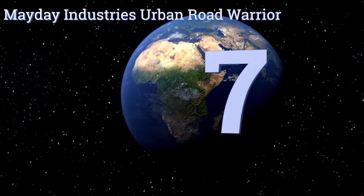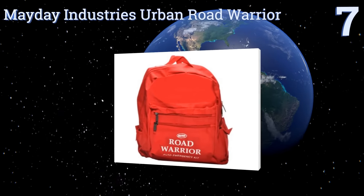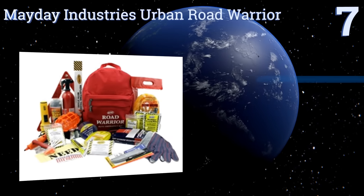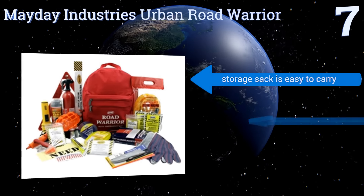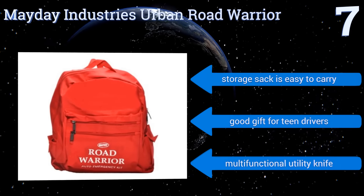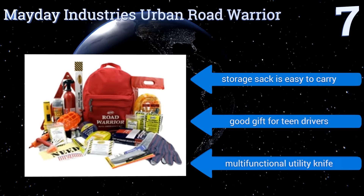At number 7, be smart and travel with the Mayday Industries Urban Road Warrior, equipped with a fire extinguisher, a solar blanket and a help sign, which make it useful in any situation. This rugged kit is built to last, so you can rest easy or be ready when you need it. Its storage sack is easy to carry and it makes a good gift for teen drivers. It includes a multifunctional utility knife.